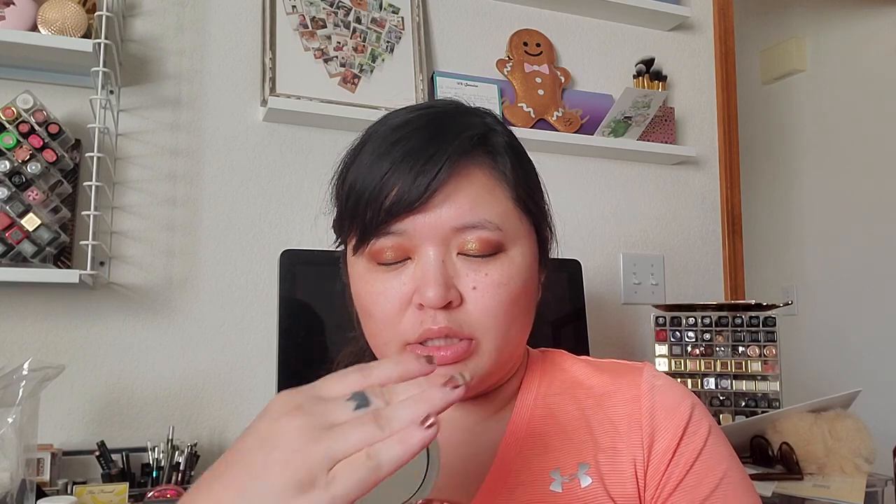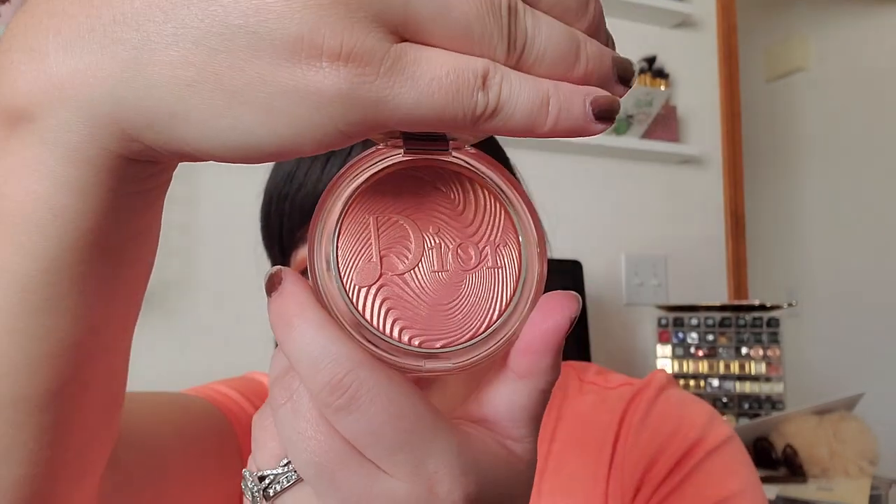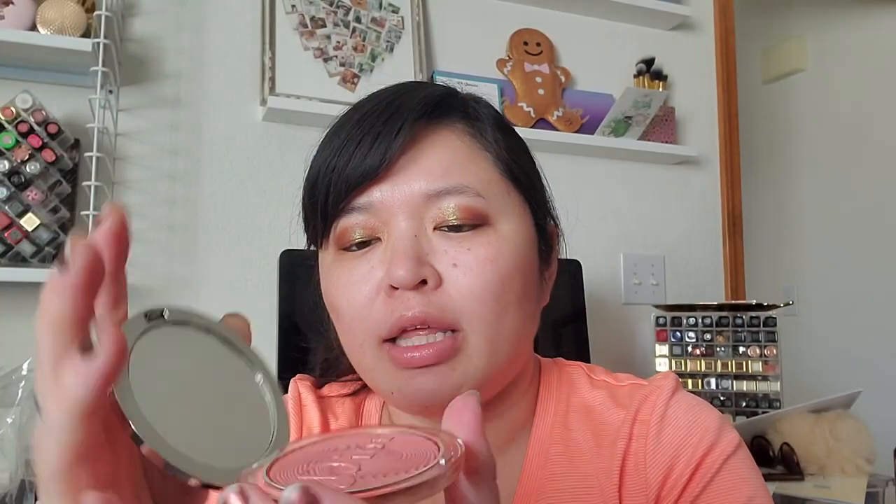My friend Susie ordered this for me from Selfridges — it's the Dior Glow Vibes Luminizer from their spring collection. It's a gorgeous baked gelée highlighter in a peachy coral shade with a music note design. They have a lighter pinky shade that I might get as well, but I'm not sure I need both of them.